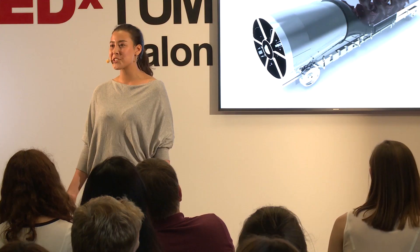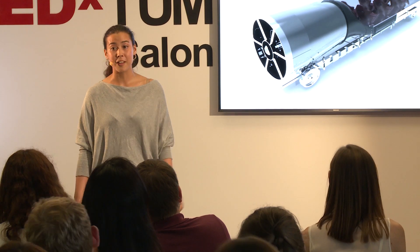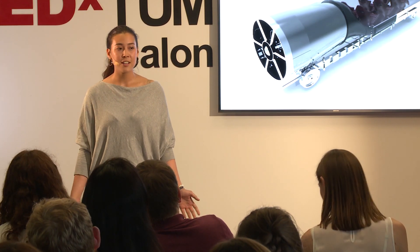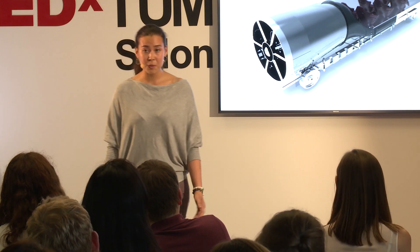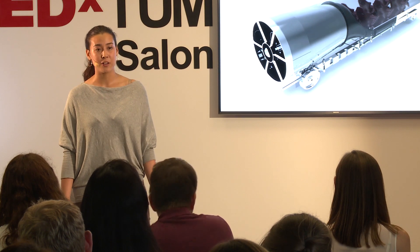Just imagine your friend in Berlin calling you and asking you to have a coffee together. Usually, the trip from Munich to Berlin would take over six hours, so it's not easy to just simply stop by. But with a Hyperloop, this would be possible, because it would only take half an hour. Does this not sound amazing? And that is exactly what our team is trying to accomplish.